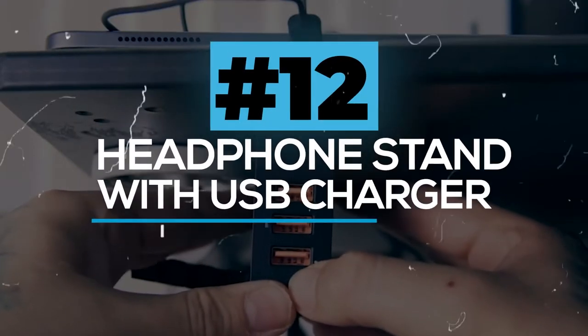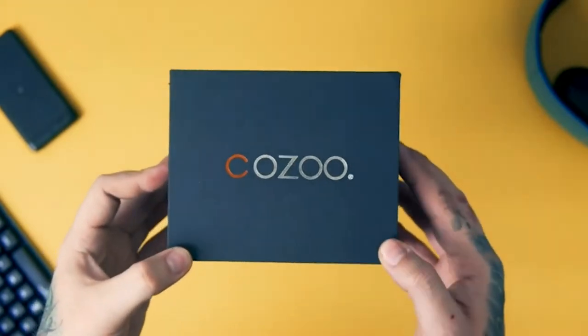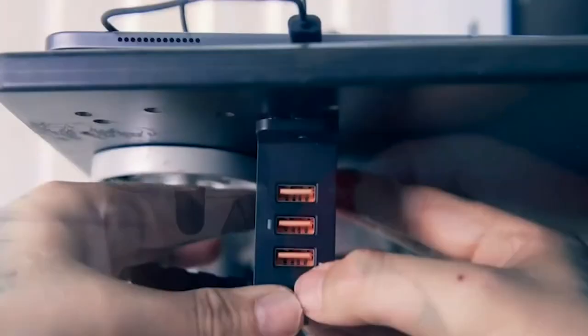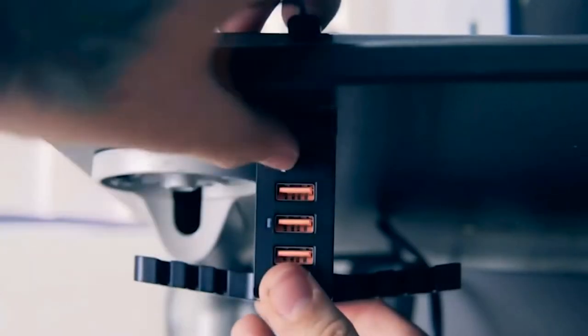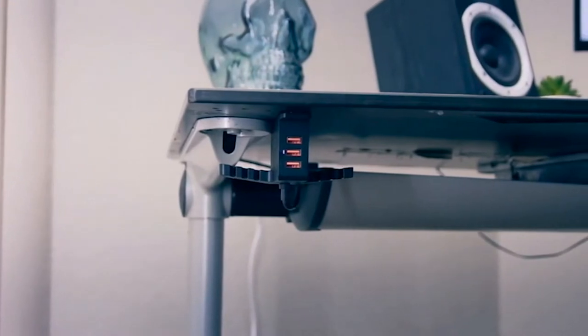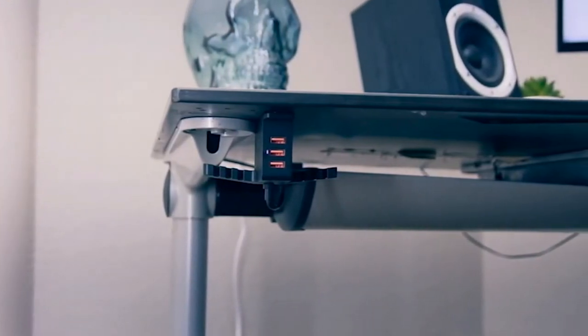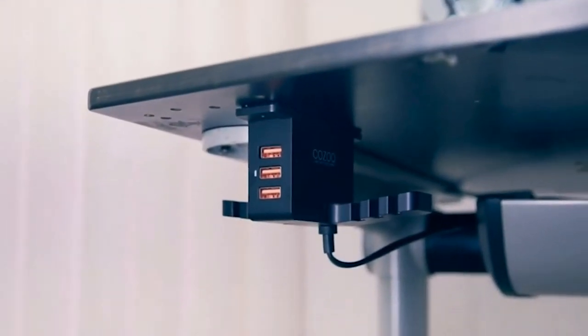Headphones Stand with USB Charger. This product has an all-in-one design. It comes with an under-desk headphones stand along with three USB charging hubs. This will help keep your headphone out of sight as well as easy to reach. You can use this to hold two sets of headphones. The three-port USB charger will deliver the fastest possible charge.